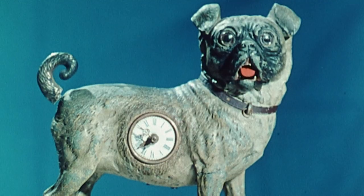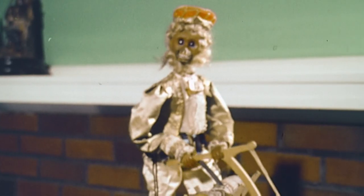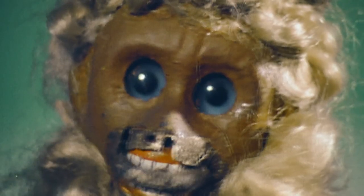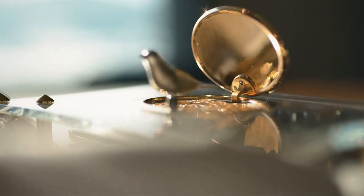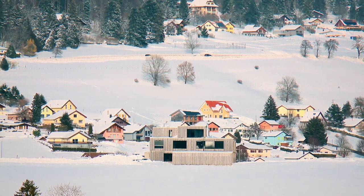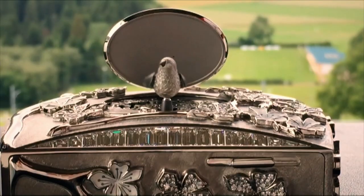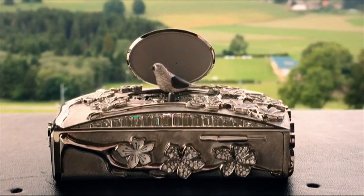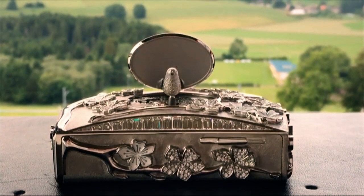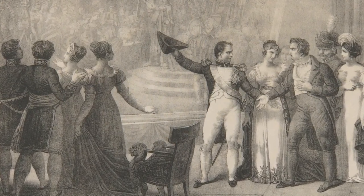250 years ago, Swiss clockmakers were using their skills with cogs and gears to build some of the first droids for the entertainment of the royal families of Europe. Back then they were known as automata, and the most popular of all were mechanical singing birds. Since the 19th century, most automata have been made in the small Swiss town of Saint Croix. One of the oldest companies here, Frère Roche, was founded by three brothers back in 1813. They supplied singing birds to Napoleon, a 19th century gadget geek.